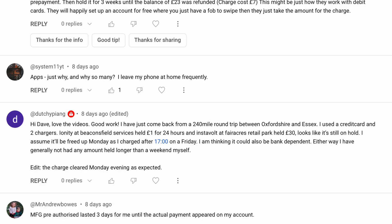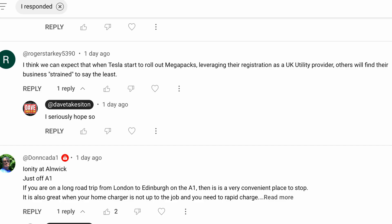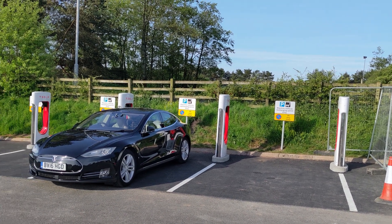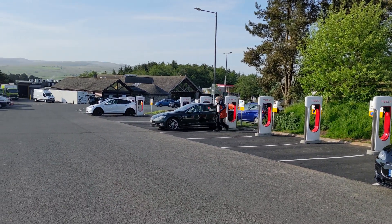Dutchie Piang was one of many to state that GridServe only PAs £1. I said I would check, and now I have. GridServe do indeed PA only £1 on both motorway and non-motorway chargers, and so does Ionity. Roger Starkey asks why other charger networks don't simply ask GridServe or Ionity to supply their chargers. A great question Roger — still waiting for an answer, but I suspect it comes down to money and profit: they make no money offering reliable chargers at rock-bottom prices.